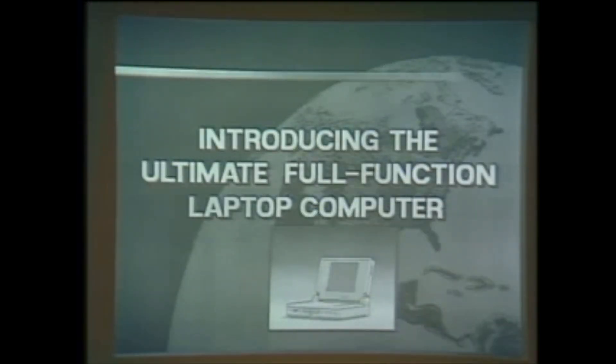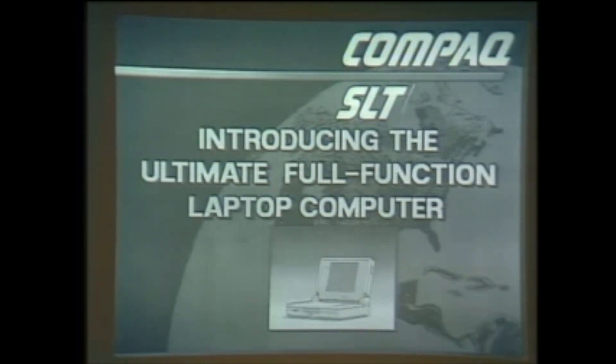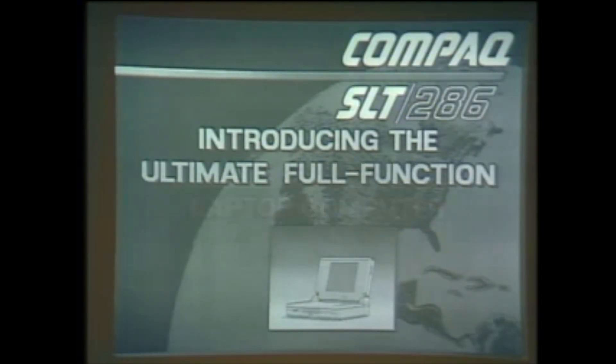Why did Compaq wait this long to get into this particular segment of the market? Well, the technology, in our opinion, was not ready for us to be able to provide a full-function laptop computer. In particular the screen — we did a lot of testing with the market to find out what was an acceptable level, and the VGA monitor was really what was seen as an acceptable level screen.